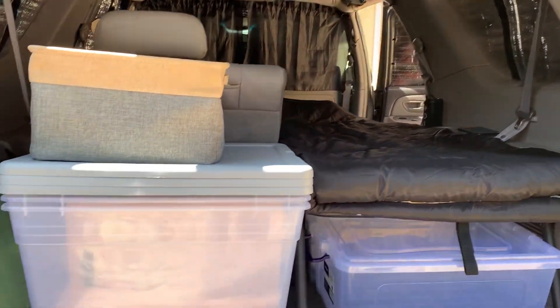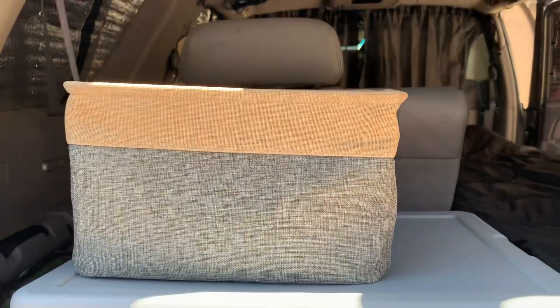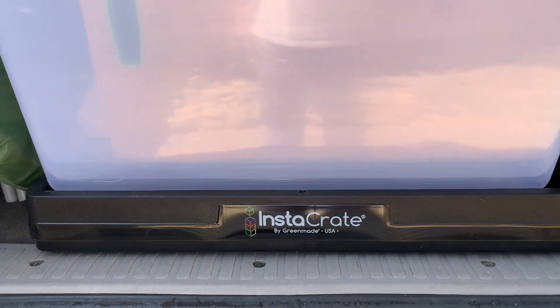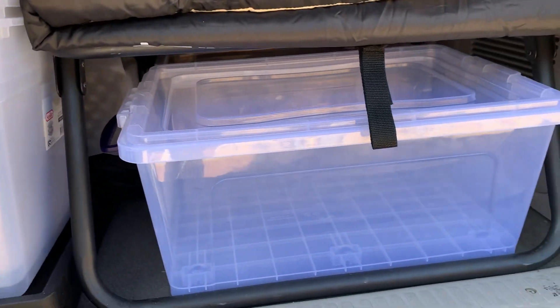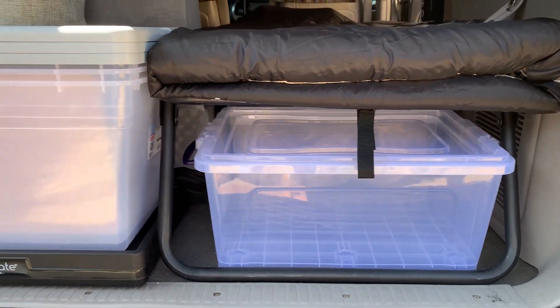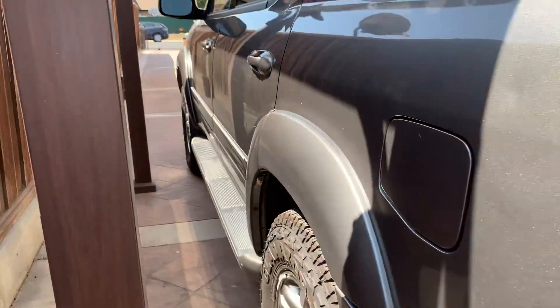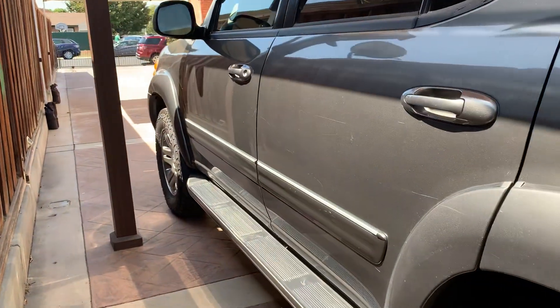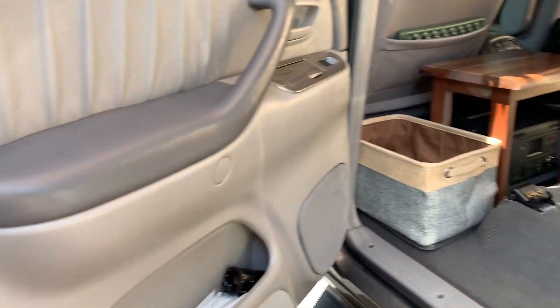This is the back area. I've got some more storage bins — storage bin, storage bin — and another foldable storage bin. I've got a small tent. Some more storage bins under the bed — nothing in there yet, but coming soon. And this is the other side.